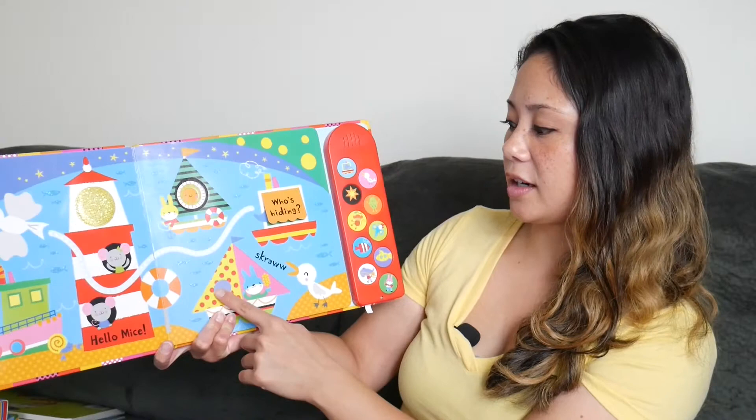They also have interactive books with thick pages for the younger readers. This book in particular is helping my daughter count, and there are some holes that she can count and place her fingers in, which is nice and keeps her engaged. There are also colorful interactive playbooks for babies — finger trails, flaps, different textures, cutouts, and of course the sound buttons on the side.